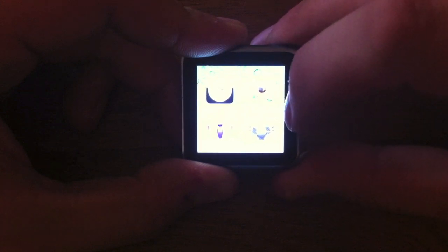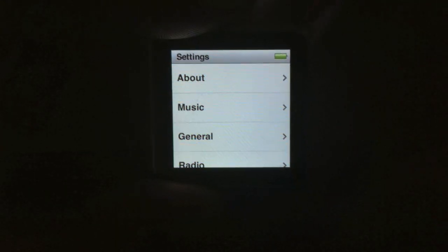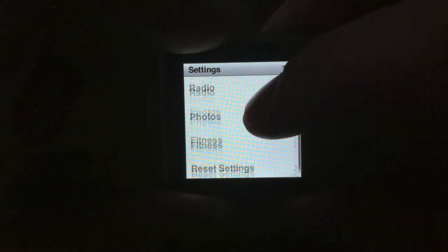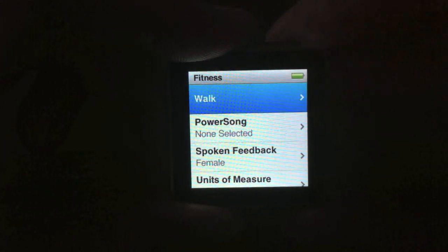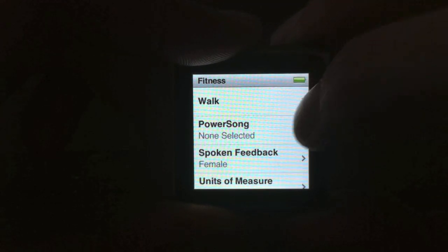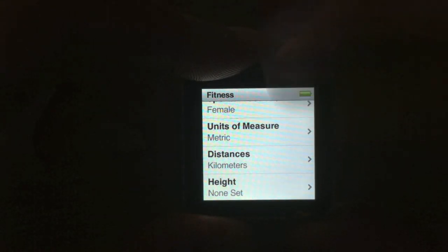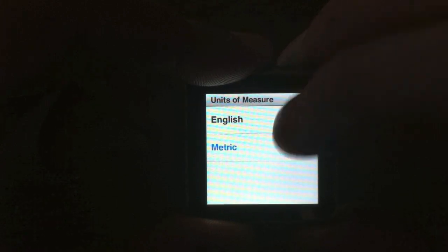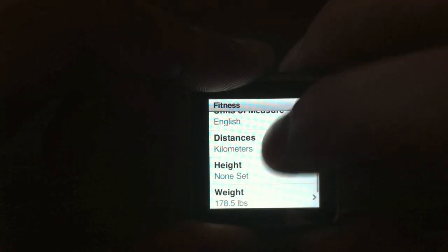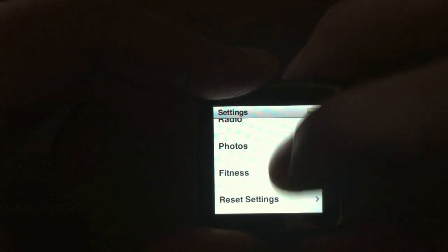First of all let's head over to the settings menu. If we scroll down to fitness, we're allowed to put it in walk mode and we can turn daily steps goal on or off and we can select a power song. The spoken feedback voice we can pick from male or female. We can select if the units of measure are metric or English, distance in kilometres or miles. I can set my height, my weight, and then reset calibration as well.